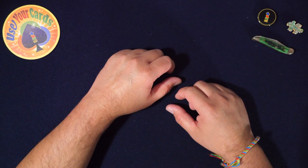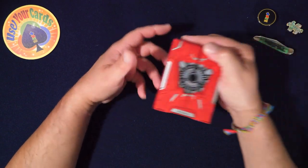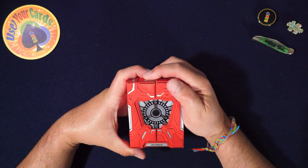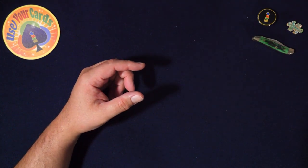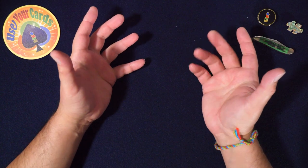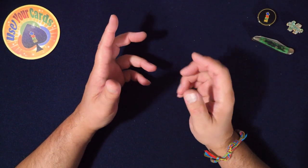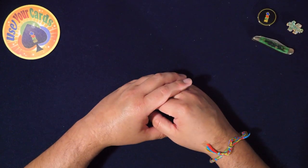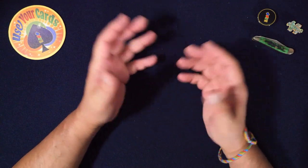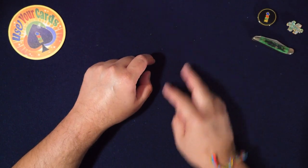Hey everybody, welcome to another episode of Let's Open Some Packs, where we open packs and talk about them. I have two things to tell you first. I'm doing a giveaway for this Iron Man Mark 33 Silver deck — I'll put a link in the description. And second, I'm doing a video on my new deck I'm working on, it's going to be a long series. I'll put that link in the description too — it's a short preview video.